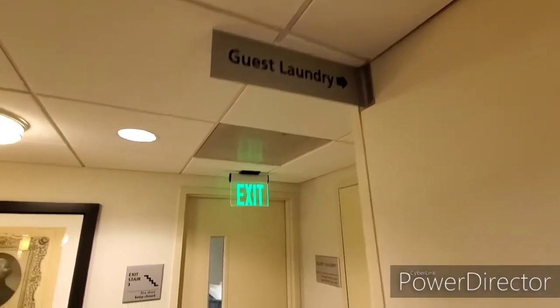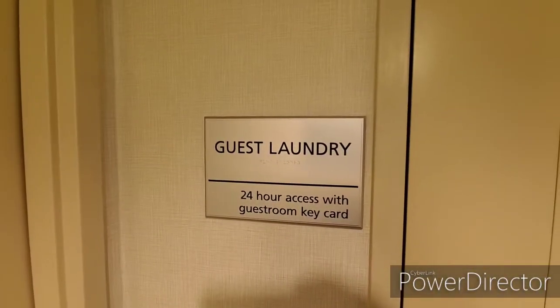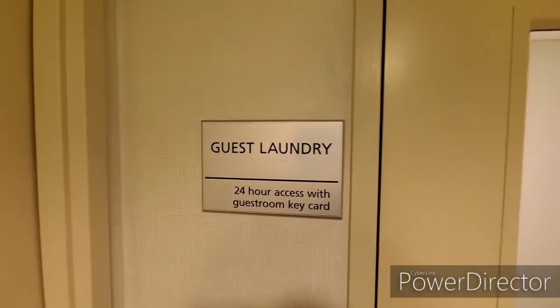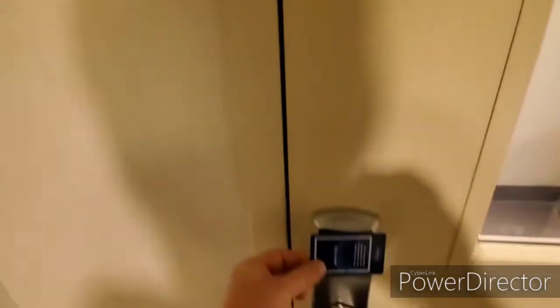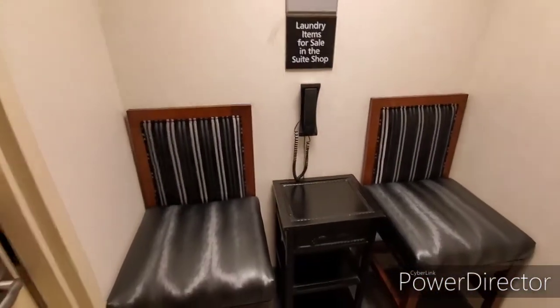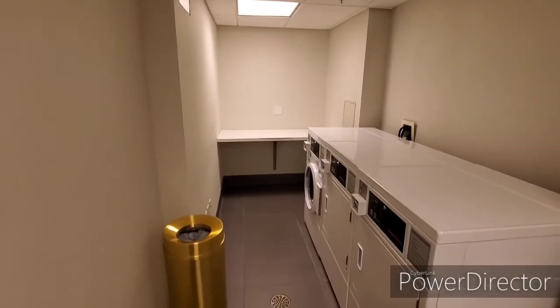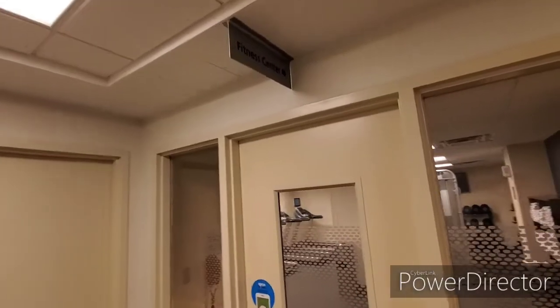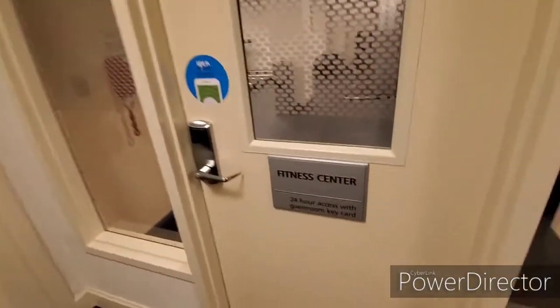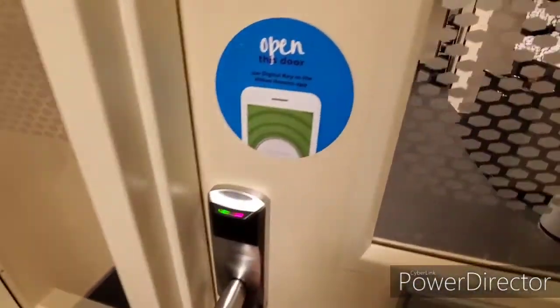On the lower level is the guest laundry. To access it you need your key card — you just scan it and once it lights up you can go inside. There are a couple of places to sit and a phone. You have your washing machine, dryer, and folding shelf. There's also a fitness center on the lower level, and just like the guest laundry, you need your room key to access it.